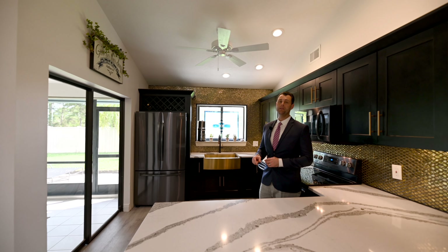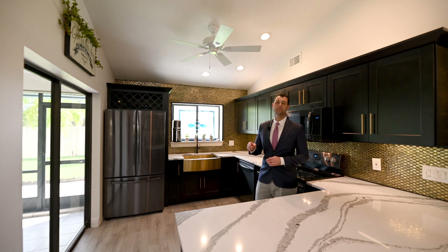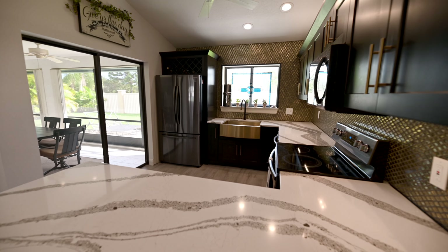This home just went under a complete renovation, top-down — kitchens, flooring, bathrooms. Check out these beautiful quartz countertops.